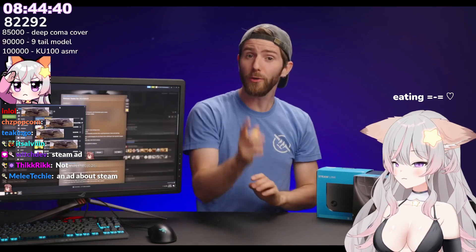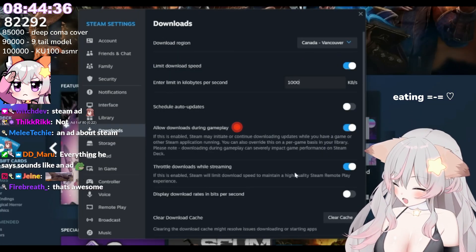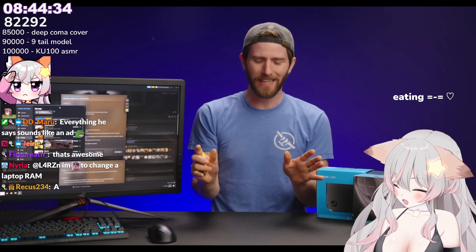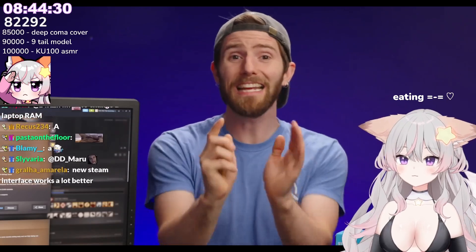So easy. And if you have bandwidth to spare, you can also set Steam to continue downloading games while you're playing. I wouldn't configure this while you're doing anything intensive, but if you just want to kill time with something light while you're waiting, it's a great option.